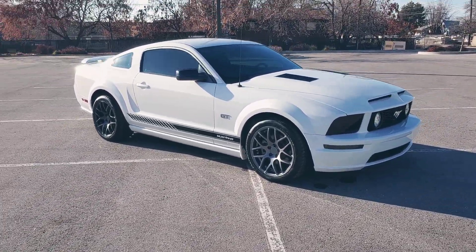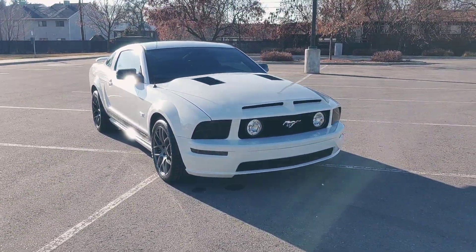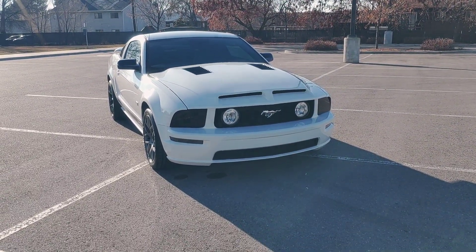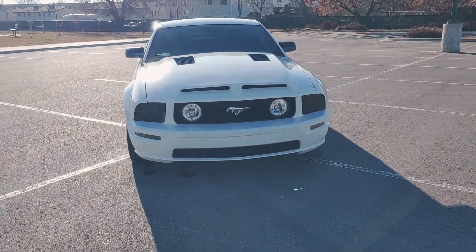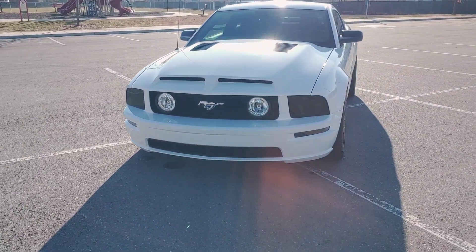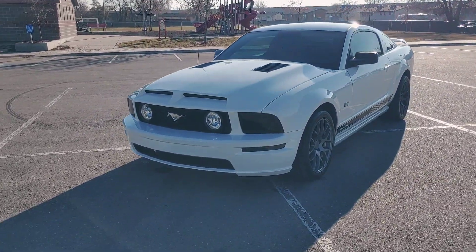It's got a Mustang strobe stripe we put down the side. It's got smoked headlights, smoked signal lights. It's got fog lights with halos that come on when you turn the key on. That's a true carbon fiber Ram Air hood — it is functional. The scoops have an interior duct that comes down and meets up with the air cleaner. It does have a K&N air filter on it as well.